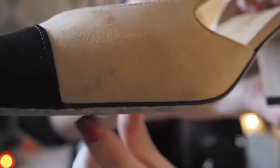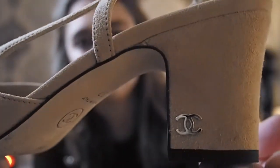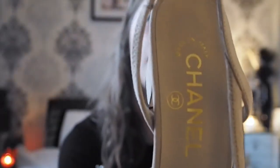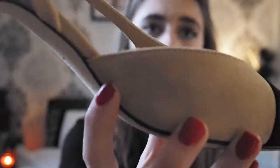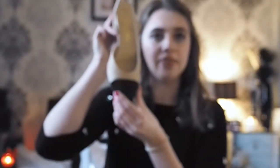Up close you can see the suede and you can see they're already a little bit marked. I do protect all my shoes with a suede protector, but these need to be brushed up — I'm just a bit scared to do them myself, so I'll take them somewhere to have them brushed up. The inside — just look at how these have been made up close. They're like a work of art. I love them.